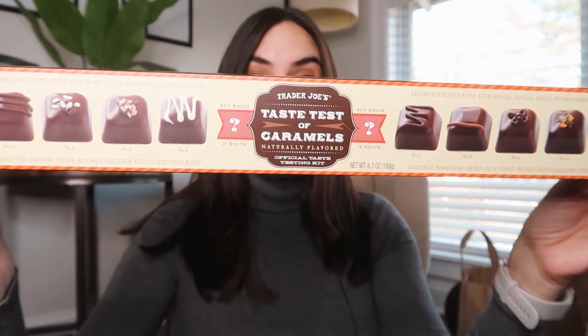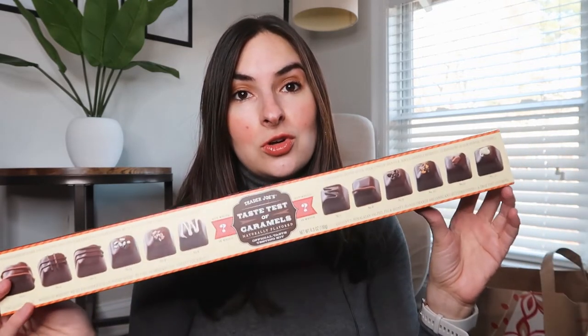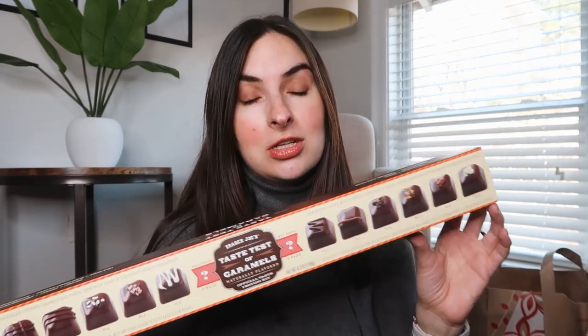The first thing that I got are these caramels. It's actually like a fun little game. It's called Taste Test of Caramels, and you're supposed to take one of these and cut it in a few different pieces, depending on how many people you're playing with, and then you're supposed to guess the flavors. So it's kind of like a fun game to play around Christmas, and they also look really good, and I'm sure they're gonna be delicious.